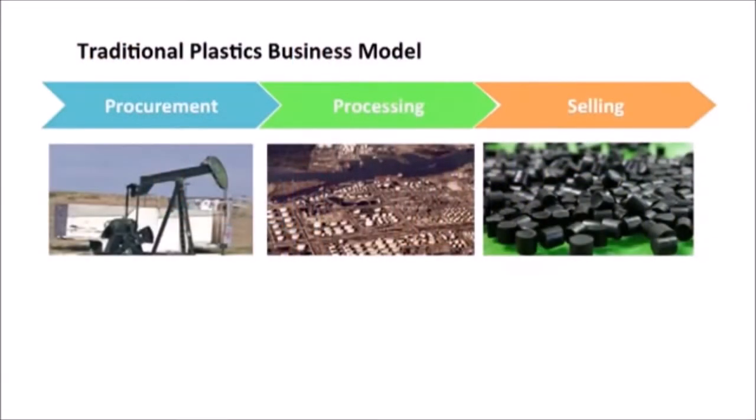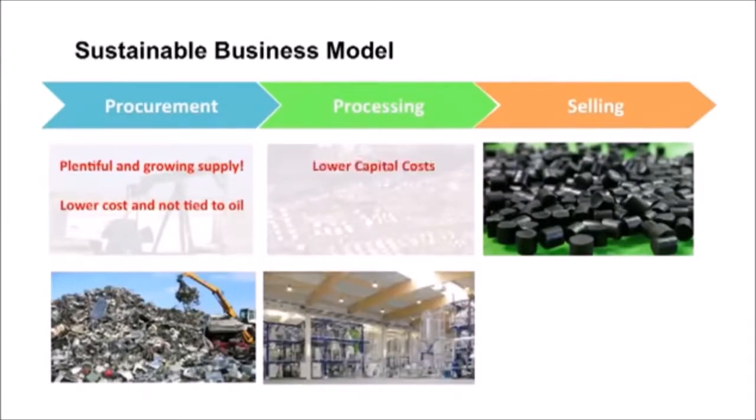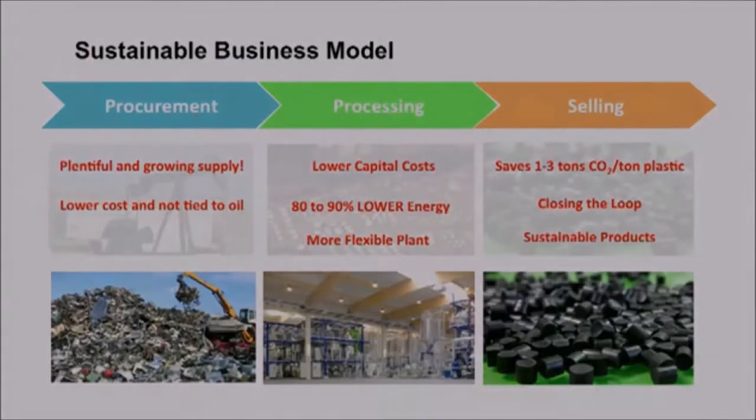The traditional way to make plastics is with oil or petrochemicals: you break down the molecules and recombine them in very specific ways. Using a mining approach instead, we extract materials with significantly lower capital costs and enormous energy savings. I don't know how many other projects on the planet right now can save 80 to 90 percent of the energy compared to making something the traditional way. We make a drop-in replacement for plastic made from petrochemicals, and customers get to enjoy huge CO2 savings and close the loop with their products.